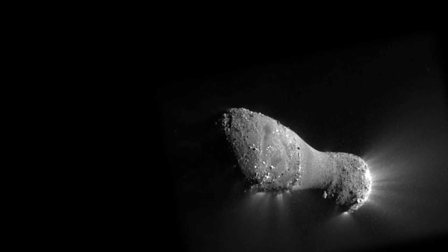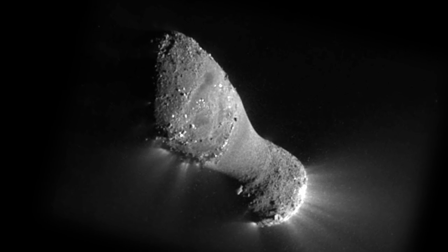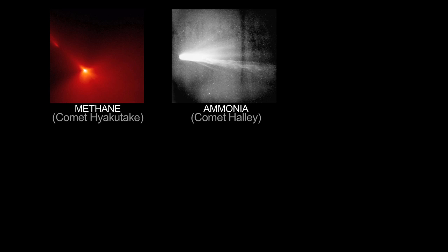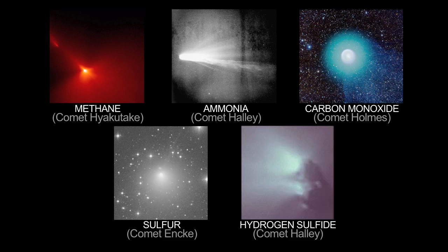Comets are made of ice and dust — frozen water ice, and sometimes ice from other substances, including methane, ammonia, carbon monoxide, sulfur, and hydrogen sulfide.